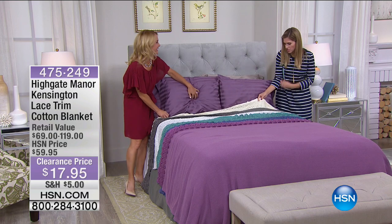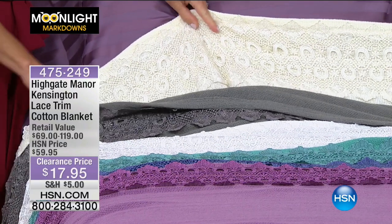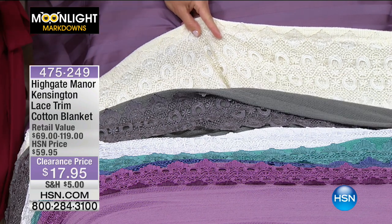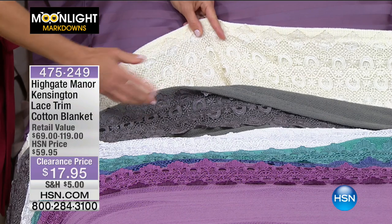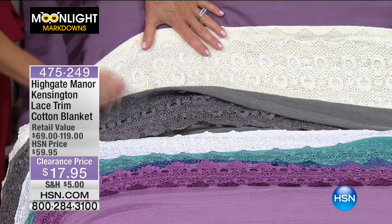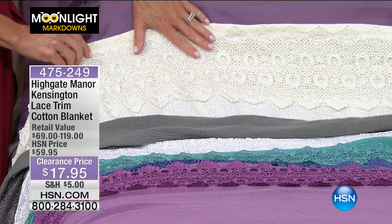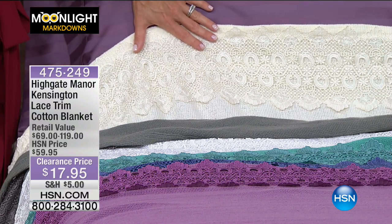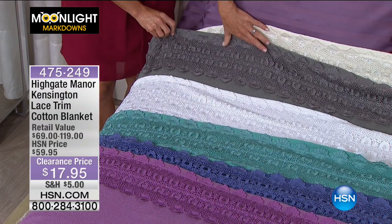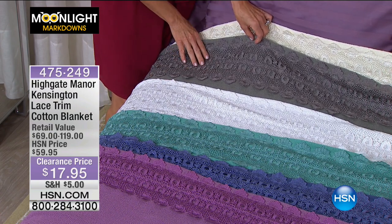Good morning — such a great deal this morning. The price is extraordinary and the colors are so limited. Starting at the top: this is our traditional ivory, a beautiful off-white, that true antique lace you're looking at. Seven and a half inches of lace on all of these. It's ivory — pretty, not that crisp white. Almost a warm vanilla color.